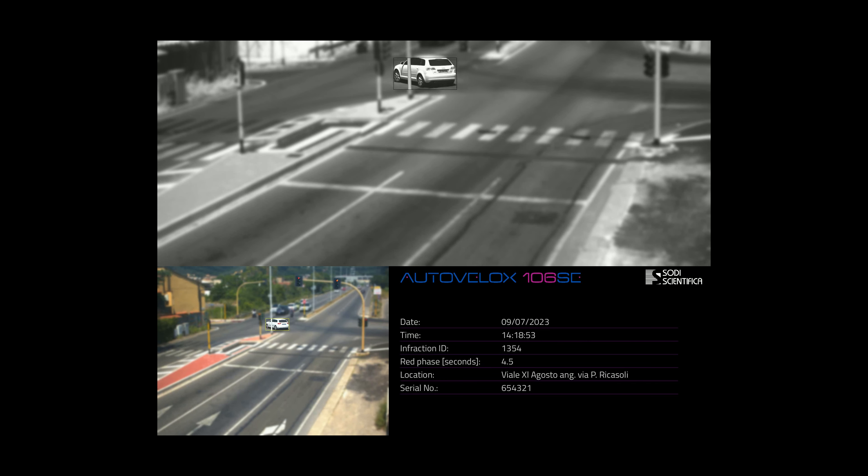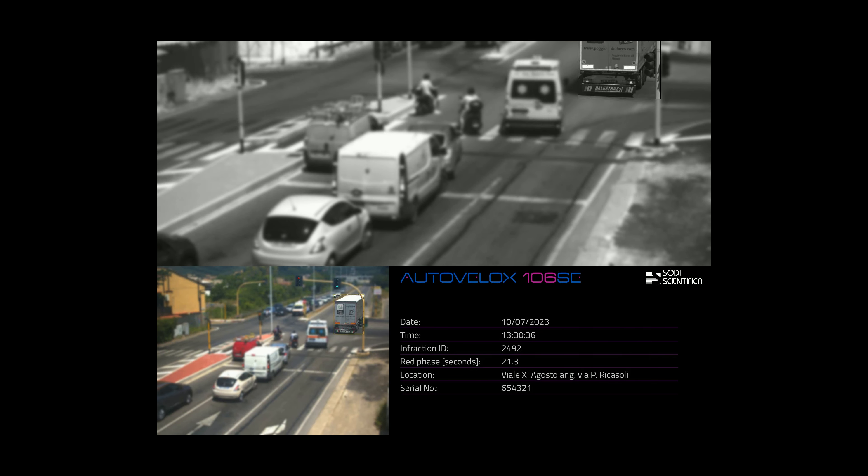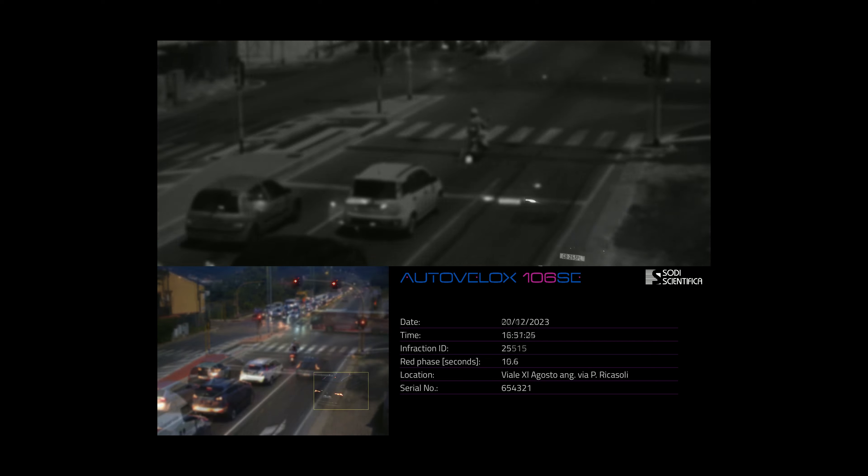Autovelox 106 SE Vision can detect up to three red light phases and operates at traffic light intersections, intersections without traffic lights, and roads with intersections but with traffic lights.